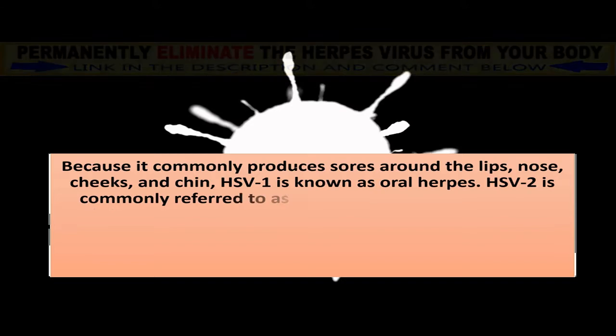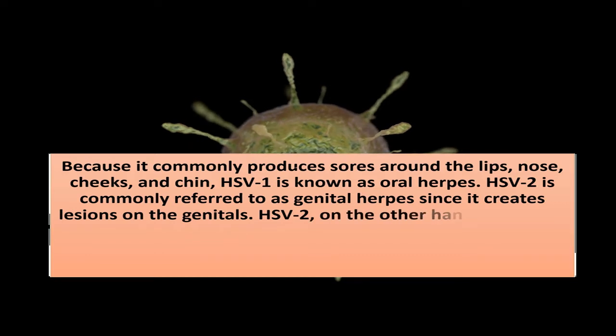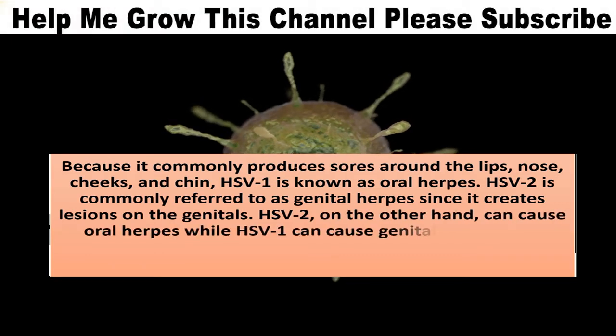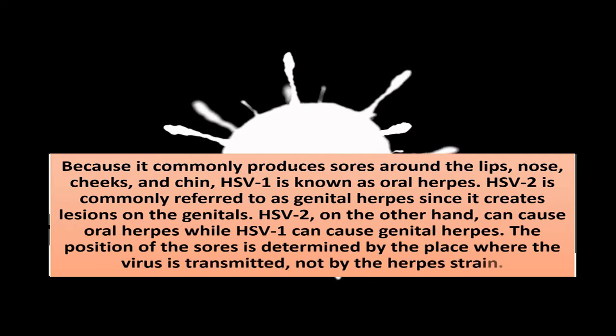HSV-2 is commonly referred to as genital herpes since it creates lesions on the genitals. HSV-2, on the other hand, can cause oral herpes while HSV-1 can cause genital herpes. The position of the sores is determined by the place where the virus is transmitted, not by the herpes strain.